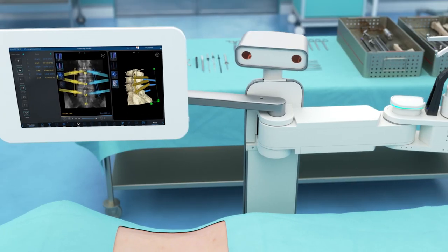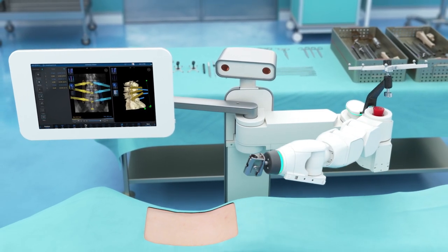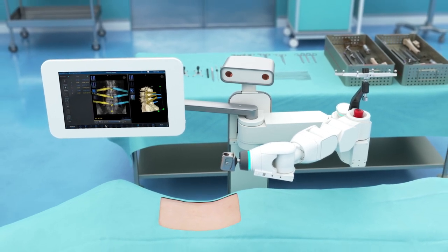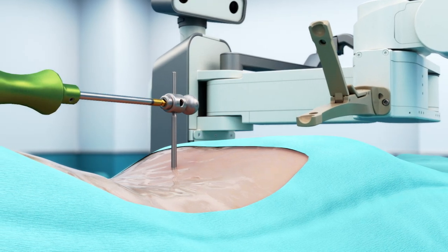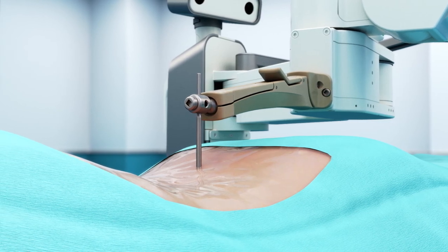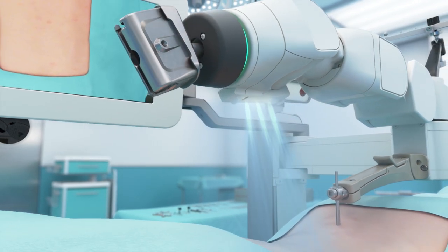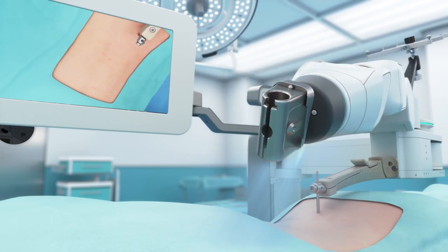To execute this optimized plan, surgeons need the precision of robotic guidance supported by a platform of integrated technologies, instruments, and implants. Robotic precision is achieved through critical setup steps: rigid bed and patient fixation that maintains the stability necessary for robotic precision, and a 3D camera that maps the surface of the operating field, providing topographical data for collision-free and efficient arm movements during instrumentation.